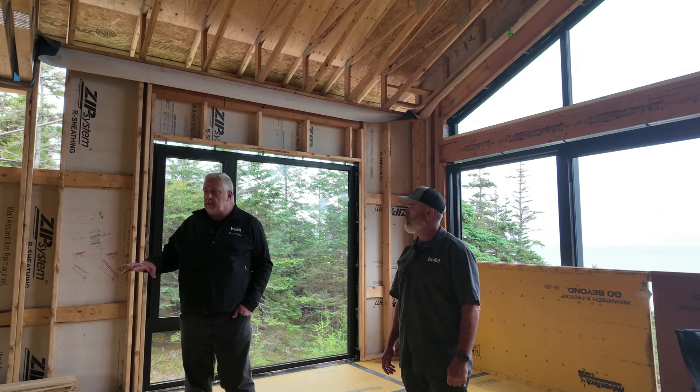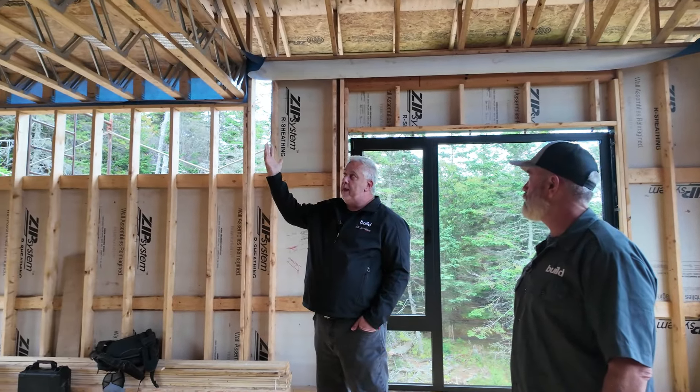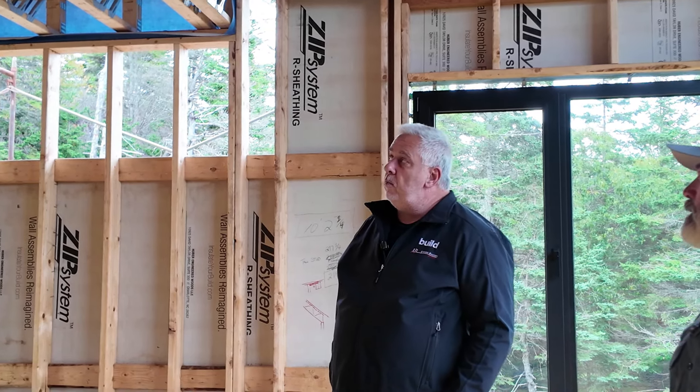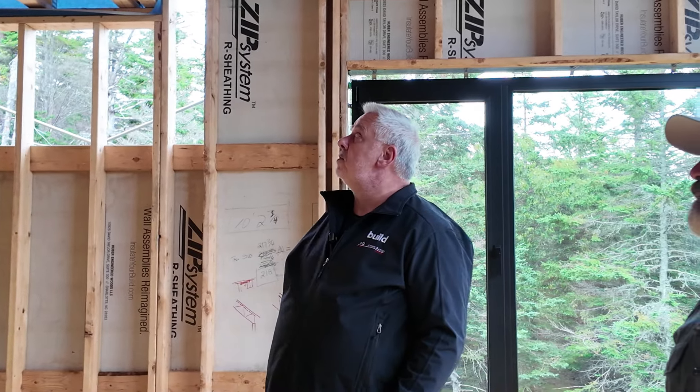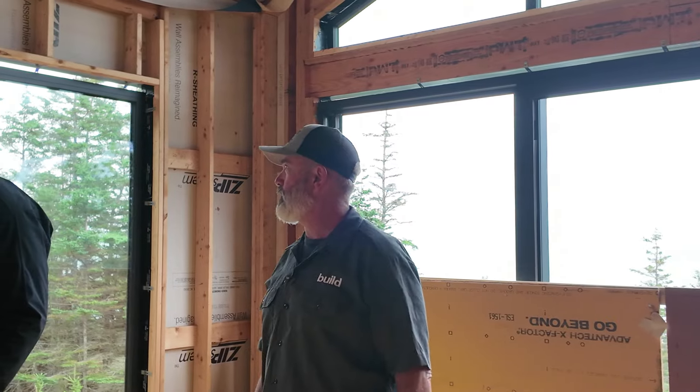We just discussed it in the basement and you can see it here again — I have never used metal truss webs. When we order trusses in the US we just never get them with the metal connector, so I find that pretty interesting. There are pros and cons to it. It's quite normal in this market — getting a different style of floor joist from the manufacturer comes at a significant upcharge with very little benefit.